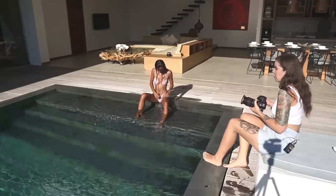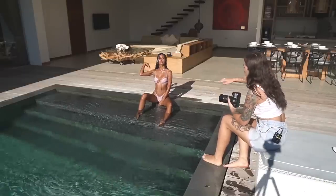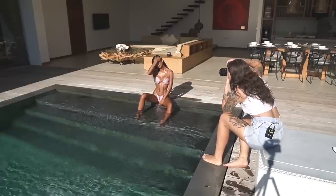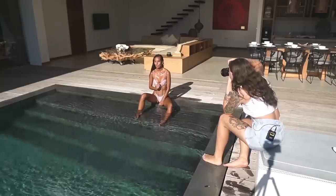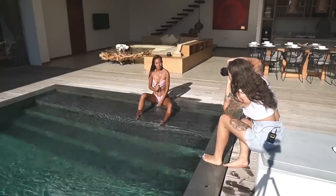When shooting swimwear it's always very helpful when you have a lot of texture on the skin. Water droplets like this are really beautiful because they add a lot of texture to the body and it just makes it look so beautiful and glowy.